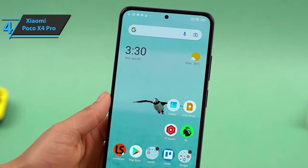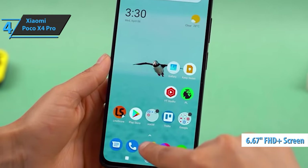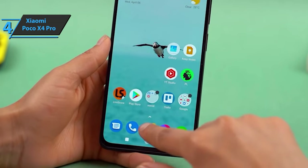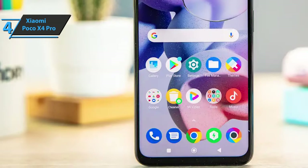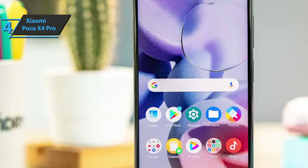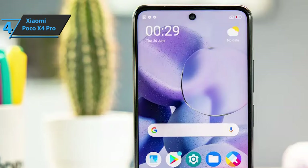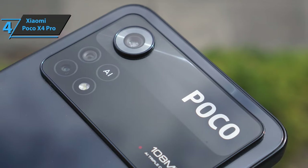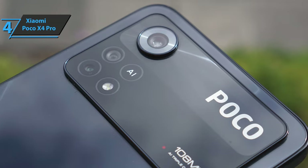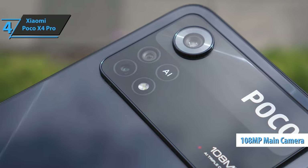The Super AMOLED display panel has a diagonal of 6.67 inches and a full HD Plus resolution of 2400 by 1080 pixels, leaving a density of 395 dpi. It's factory calibrated and lets you choose a color space between three options: vivid, saturated, and standard. In terms of photography, the Poco X4 Pro marks a significant improvement over its predecessor, replacing its 48-megapixel sensor with a 108-megapixel sensor in its main camera.